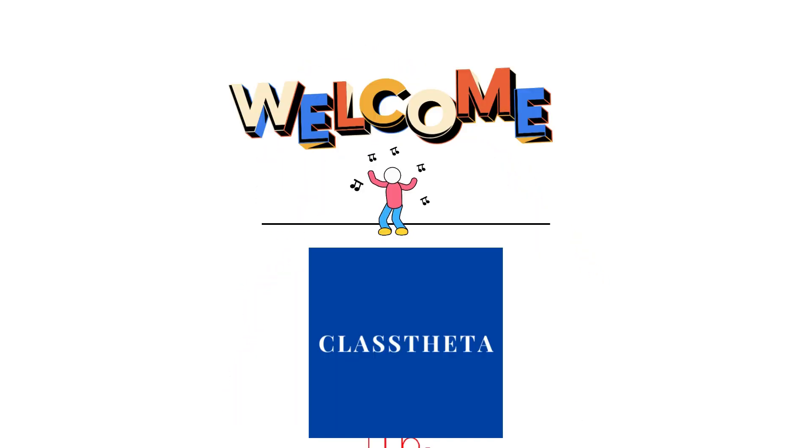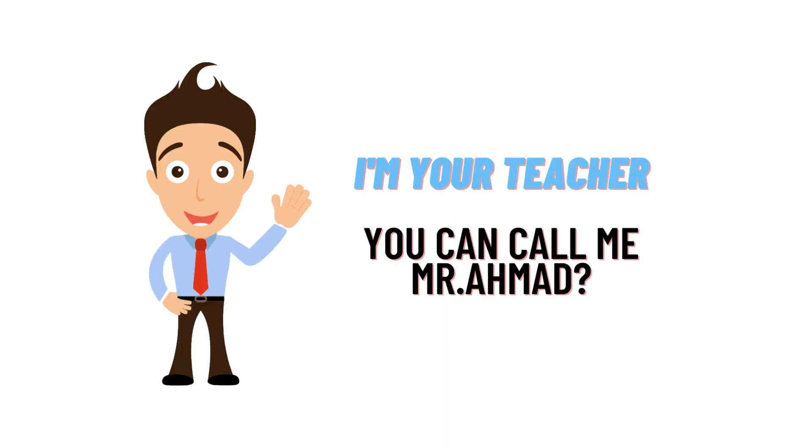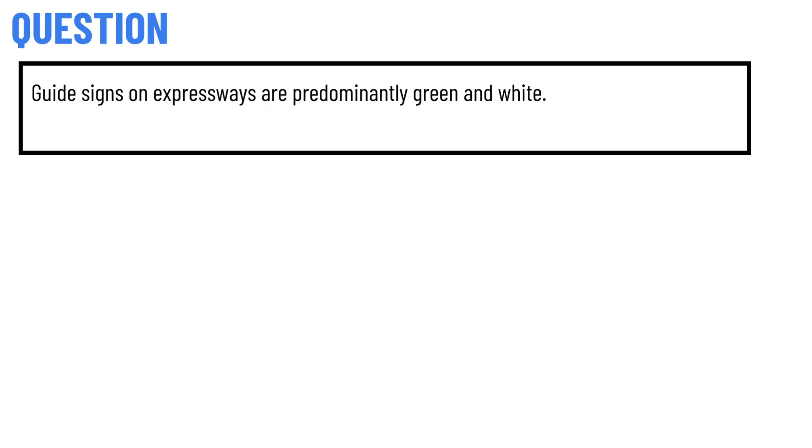Hello everybody, how are you? I am Mohammad Amat, your teacher here. I will be teaching you different questions and answers. I welcome you to our class. We will be discussing questions today. So let's get to today's question.